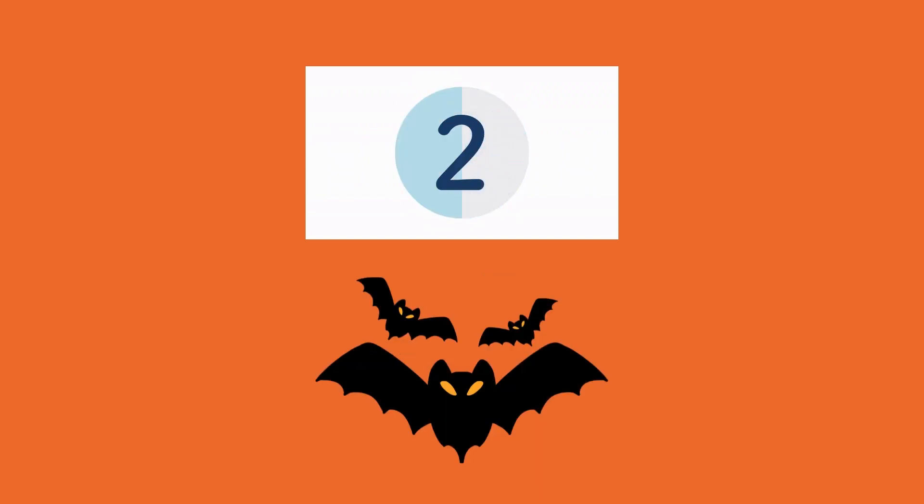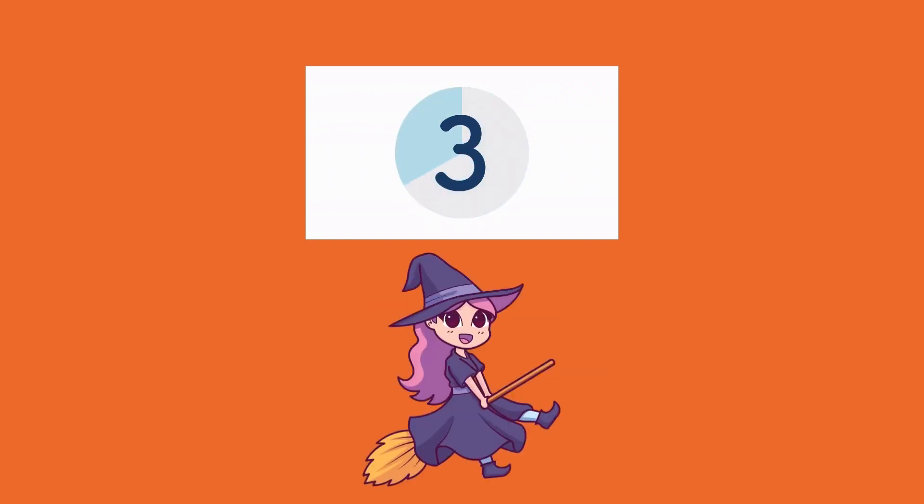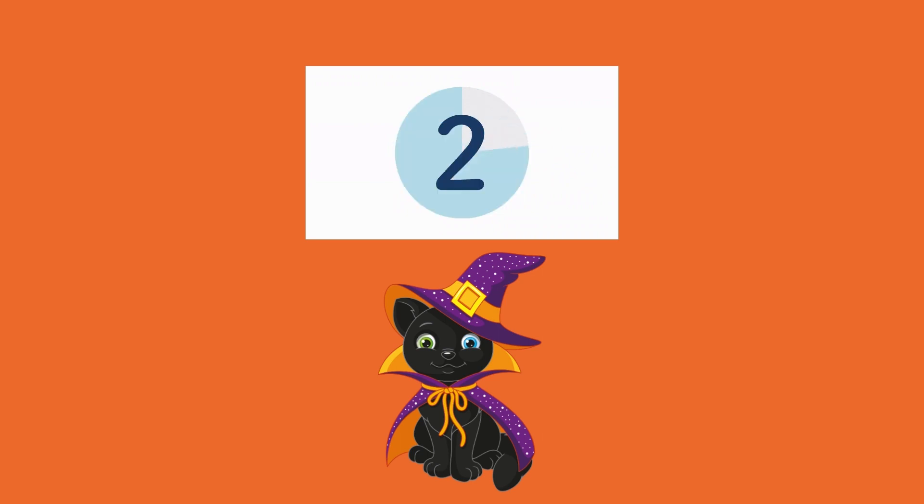Here we have bats. Who remembers how to say bats in Spanish? Murciegalos. Good job. Here we have a witch. How do we say witch in Spanish? Bruja. Here we have a black cat. Who remembers how to say black cat in Spanish? Gato negro. Excellent, good job.